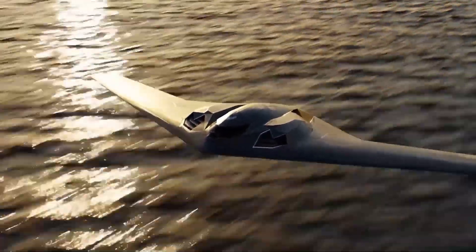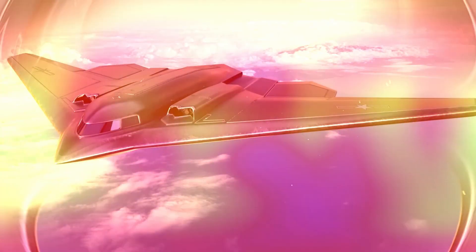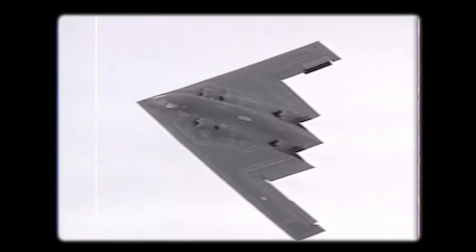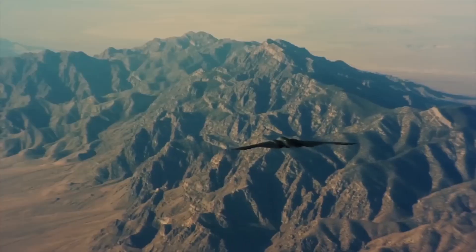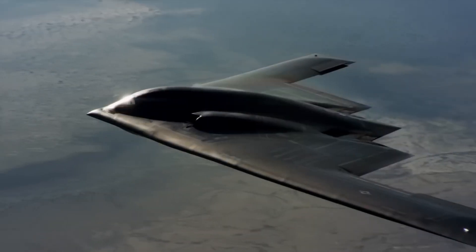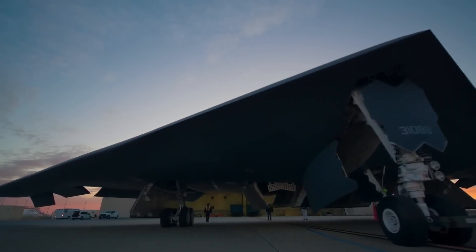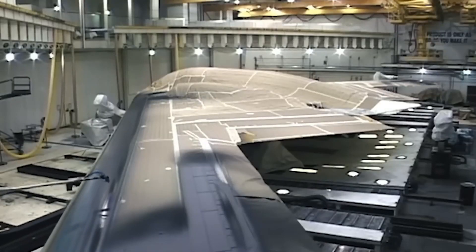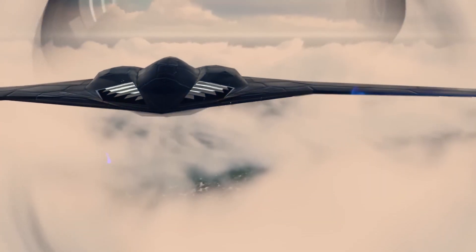The B-21's open architecture means new technologies can be integrated without significant redesign. It is also designed with affordability and maintainability in mind — a key lesson learned from the B-2 Spirit, which, while revolutionary, proved expensive and challenging to maintain due to specialized materials required to preserve its stealth coating. The B-21 uses more advanced and durable materials that are easier to maintain and less costly to repair, ensuring it remains a vital part of the U.S. military's air arsenal for decades.